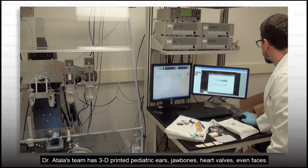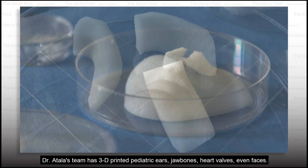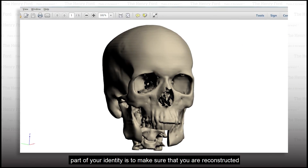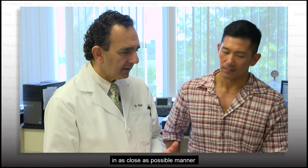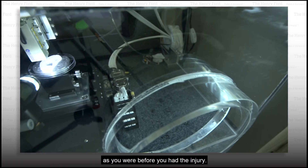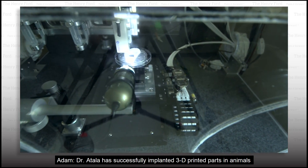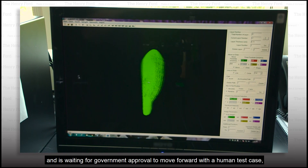Dr. Atala's team has 3D printed pediatric ears, jaw bones, heart valves, even faces. When a patient gets injured, part of your identity is to make sure that you are reconstructed in as close a manner as possible as you were before the injury. Dr. Atala has successfully implanted 3D printed parts in animals and is waiting for government approval to move forward with a human test case.